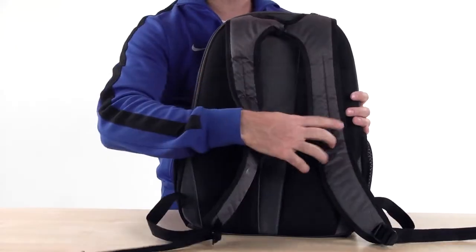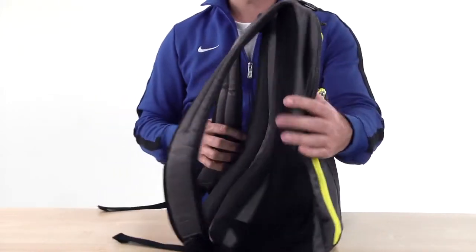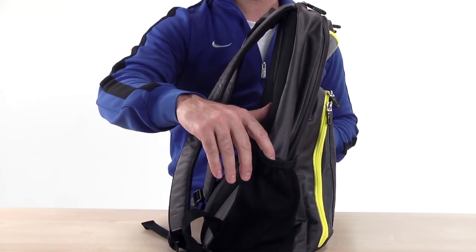For easy carrying, this pack has curved padded shoulder straps and a padded back with ventilation channels. On either side is a mesh pocket to hold water bottles.